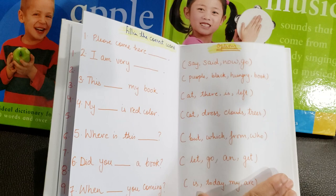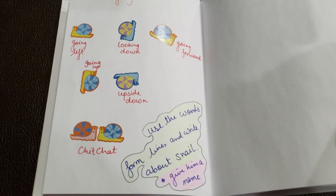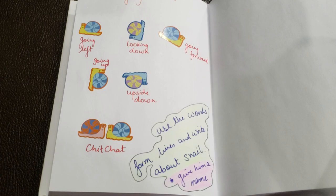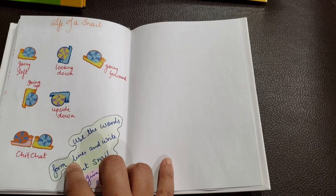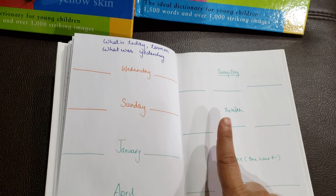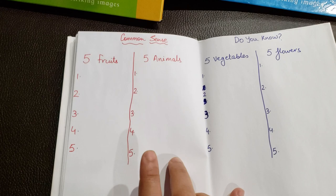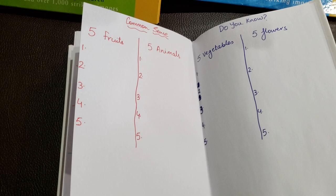Then 'Life of a Snail' — use the words, form a line, write about a snail and give it a name. There are different snails going left, looking forward, going up, chit-chatting, and he needs to form sentences and give the snail a story. Next is days and time: what is today, tomorrow, what was yesterday, what comes before Wednesday and after today, month before and after, and time — one hour plus and minus. Then 'Common Sense' — five fruits, five animals, five vegetables, and five flowers.